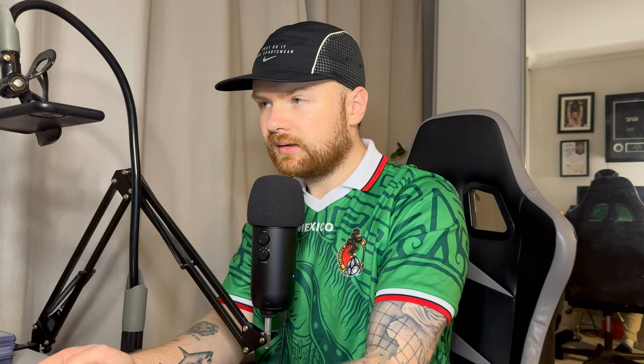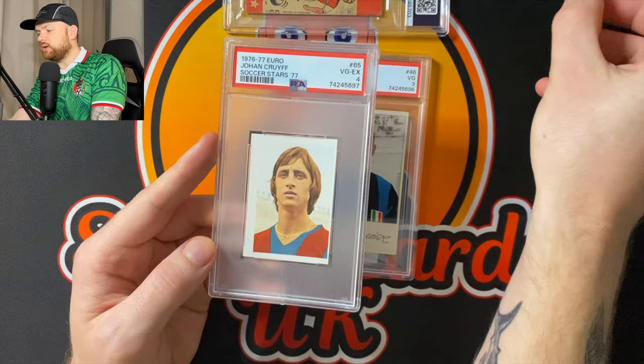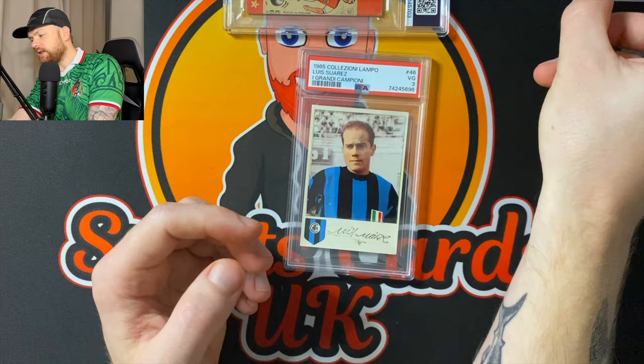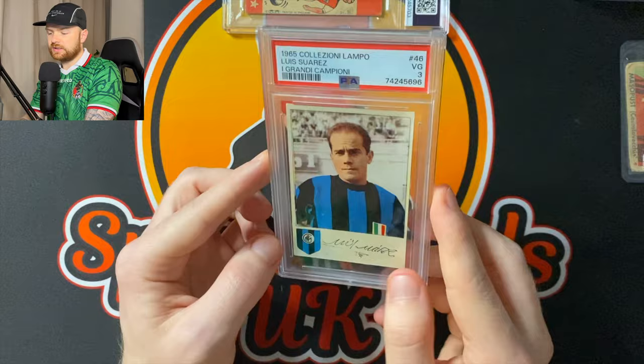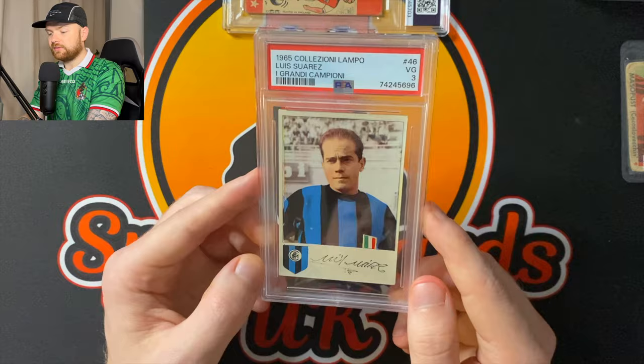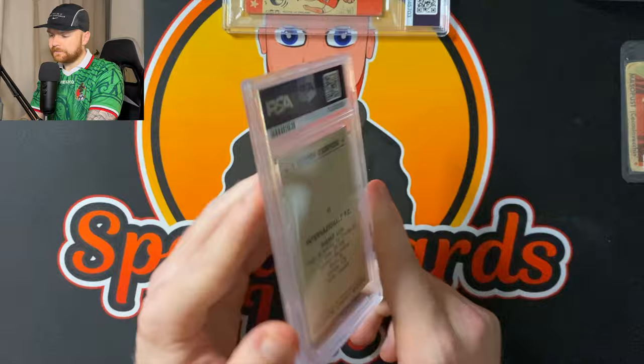SGC are so good at doing this. Use the Cruyff as an example — this border is perfect, absolutely perfect. But PSA just lets themselves down with some of the slab sizes. Okay, I know it's only an inch, but it's not great. Anyway, a PSA 3 — very good. You're looking at a 1965 card here, PSA 3 is not so bad.